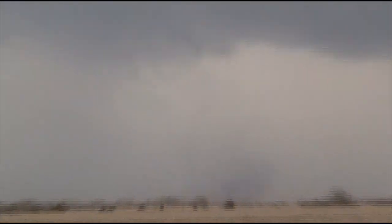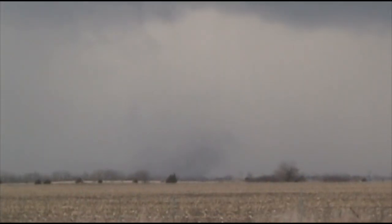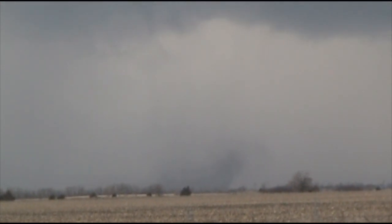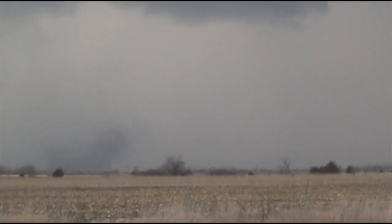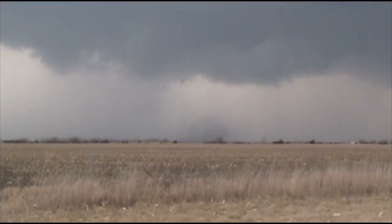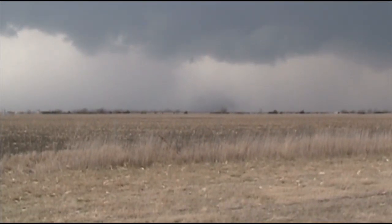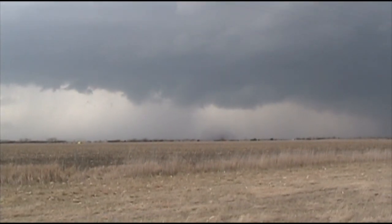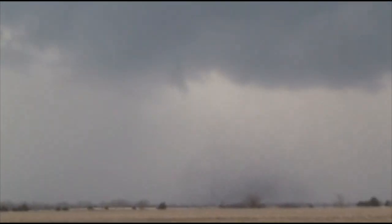What do you got on the ground over there, Owen? On the ground right there. It's rotating. You see the ground? Yeah, that thing. Wow. I believe that might be rotation on the ground. That's rotation on the ground right there — that's a tornado.